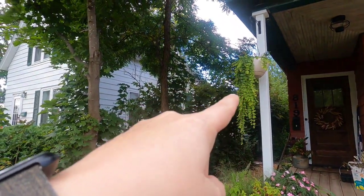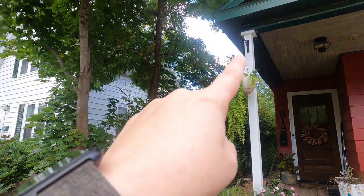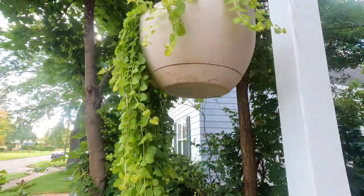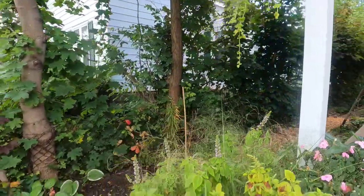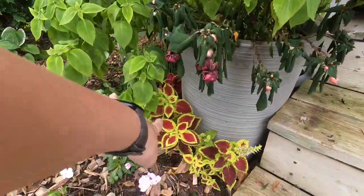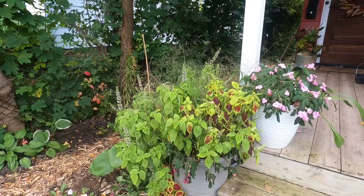The creeping Jenny can actually handle a frost — it even gets a little bit of fall color. It's perennial here; if I put it in the ground it would just take over as a ground cover and be a little invasive, so I don't use it that way. But the fuchsia will not survive a frost — not even a light frost. The begonias and coleus down here will also fall back.